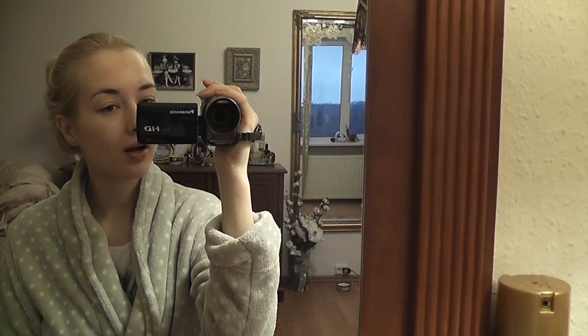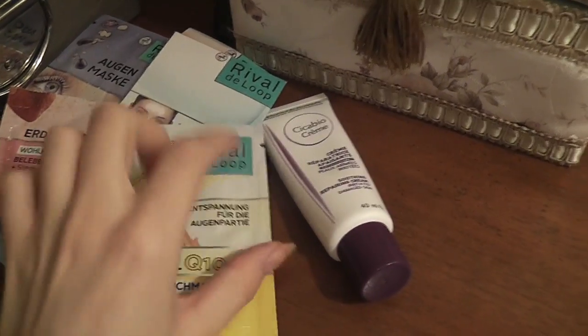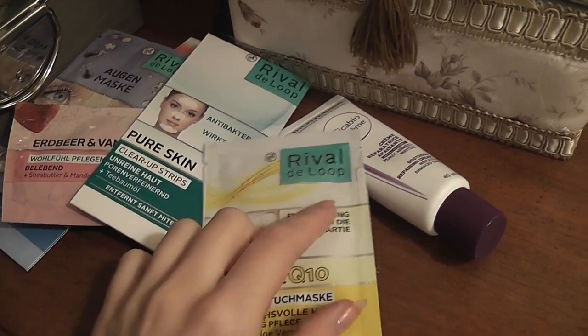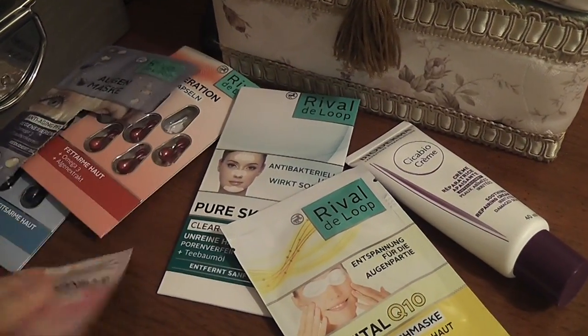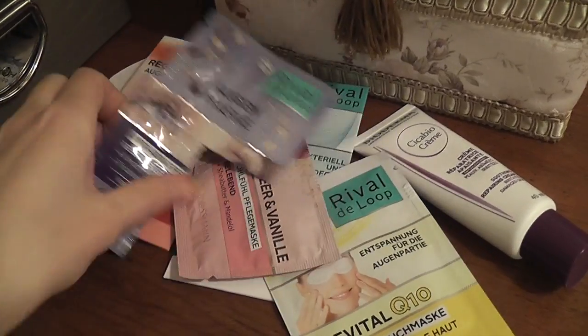My face looks really rough, my eyes in particular, because I haven't been sleeping at all. I have tons of products from the Rival de Loup range — I think it's a German brand. I got these in Drogas shops and they were all on offer, so I got a bunch of things to help my skin.